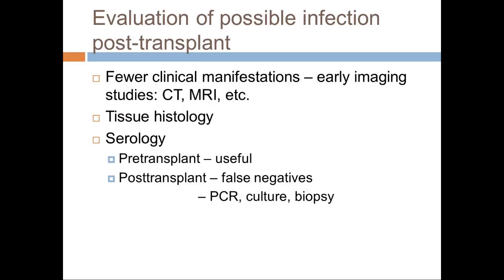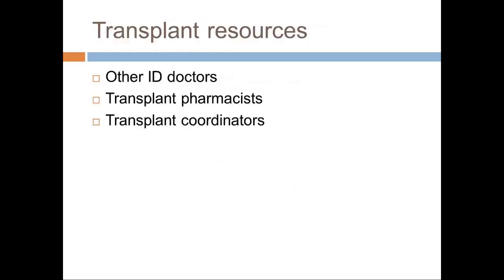As far as transplant resources: transplant ID is hard — we could talk about it for days and still have more to cover. When you run into complicated situations, the number one resource is your colleagues and people you've trained with. Any USF attending, anyone in our group — we would be happy to talk to anybody anytime, especially when you're out somewhere and see a weird situation. Infectious disease doctors are really nice, so you can call anybody. At any transplant center, especially here, the transplant pharmacists are fantastic and very helpful for dosing — they know the protocols inside and out. The transplant coordinators are really helpful for other patient issues.